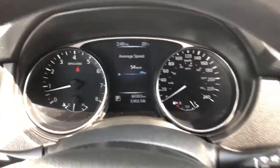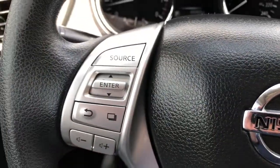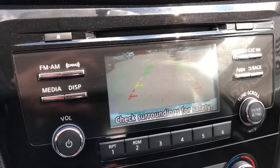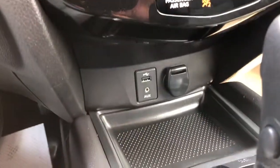60,302 kilometers. Cruise control, Bluetooth, and steering wheel audio controls. You've got your stereo — XM satellite capable — and your backup camera. Air conditioning and USB as well.